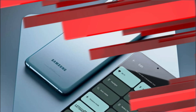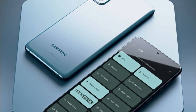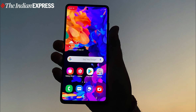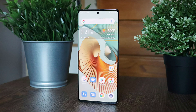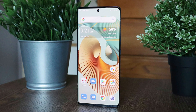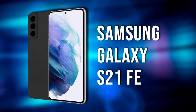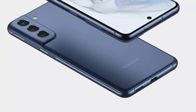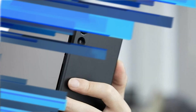Evan Blass spotted the Galaxy S21 FE 5G on Samsung UAE. Although you won't see it there now, the tipster was quick enough to spot some interesting facts about the device. According to the page Evan found on Samsung UAE, the device carries model number SM-G990E-DS. A report following the tip suggested the handset might have an Exynos variant for the Middle East region.